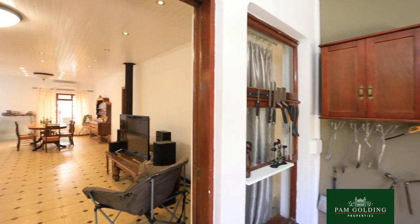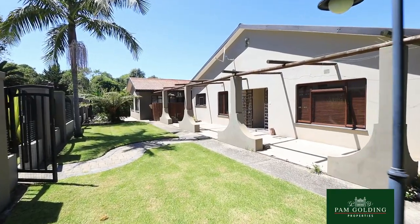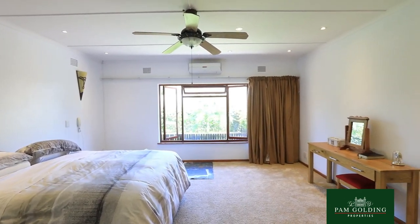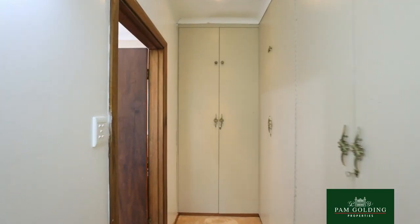The home is ideal for a large family or an extended family because it consists of four very large double bedrooms in the main house with several living rooms. The kitchen has been modernised.